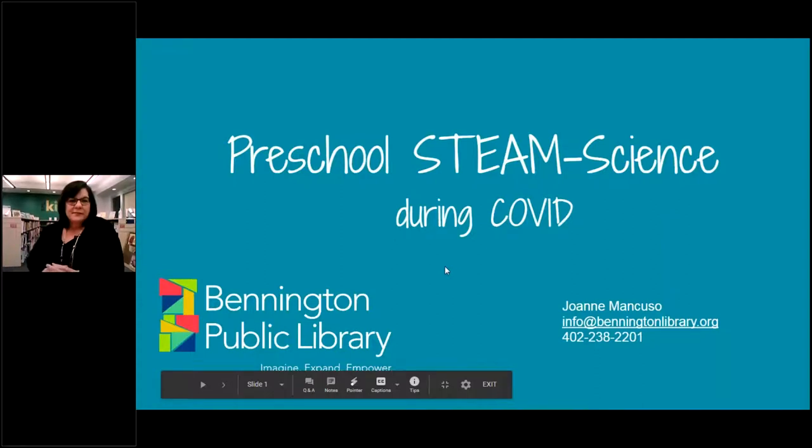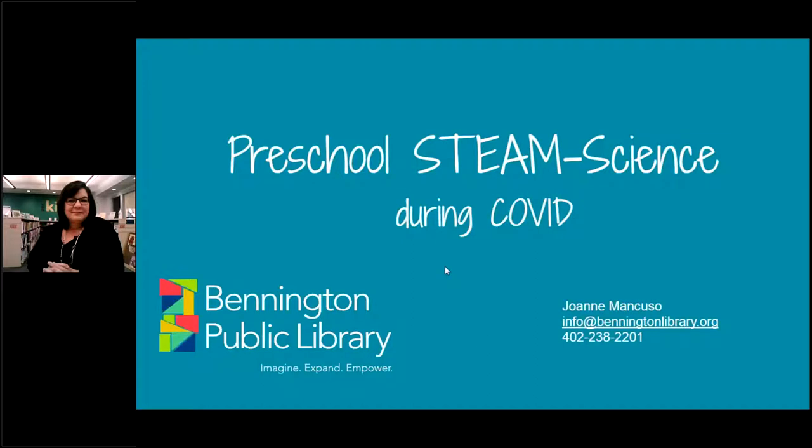Next up on our lightning round sessions is Joanne Mancuso, who's from our Bennington Public Library here in Bennington, Nebraska, and she's going to talk about their preschool STEAM that they've been doing.